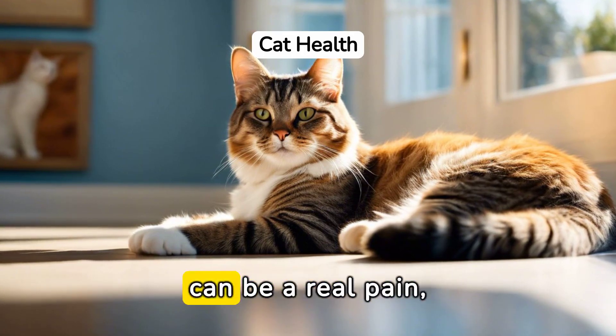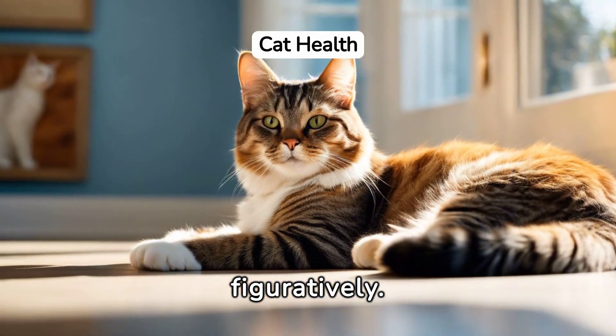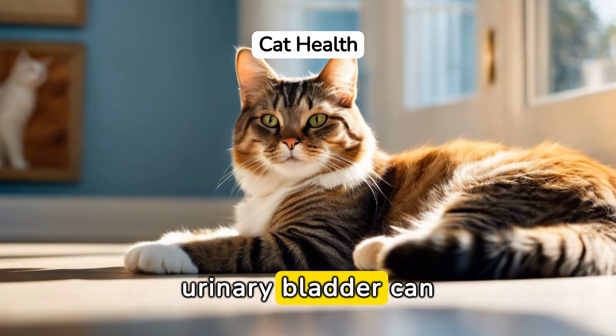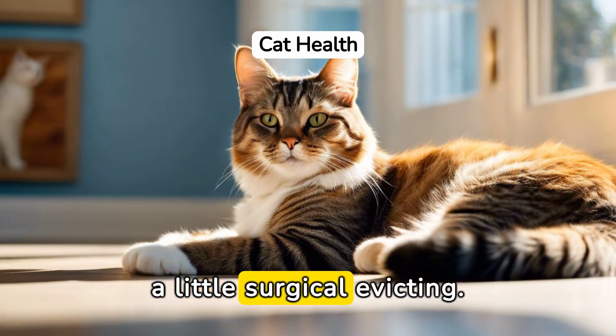Bladder stones in cats can be a real pain, both literally and figuratively. Stay on the lookout for this condition. X-rays or ultrasounds of the urinary bladder can help spot these stones, some of which may require a little surgical evicting.